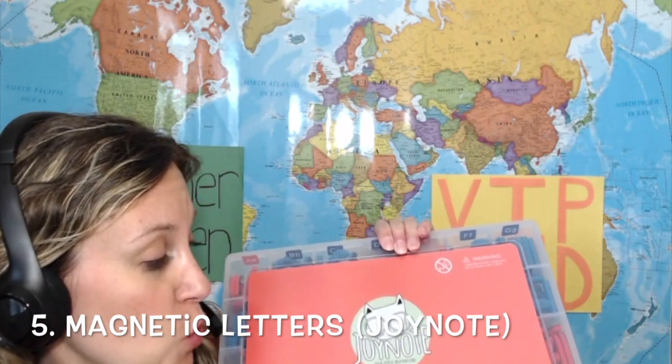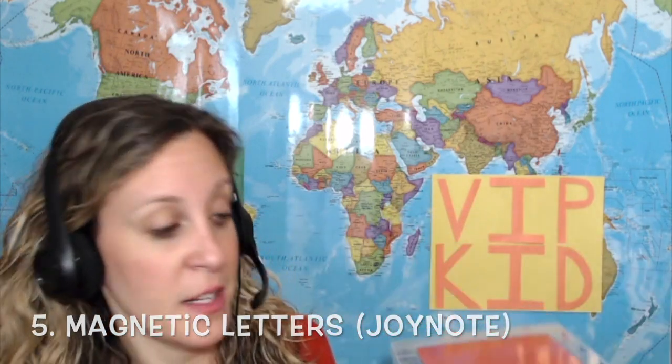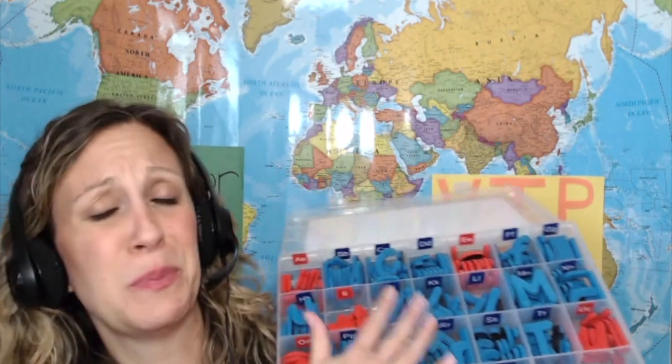I also use magnetic letters, which is my number five must-have. I got them on Amazon — it's called Joy Note Classroom Magnetic Letters. I love this product. Honestly, it was the best purchase I ever made starting with VIPKid. There are tons of letters, erasers, three different markers, exclamation points, question marks, and all the vowels are red while the consonants are blue. It's super organized, and I love using it on my whiteboards. That is my number five must-have for a VIPKid classroom.